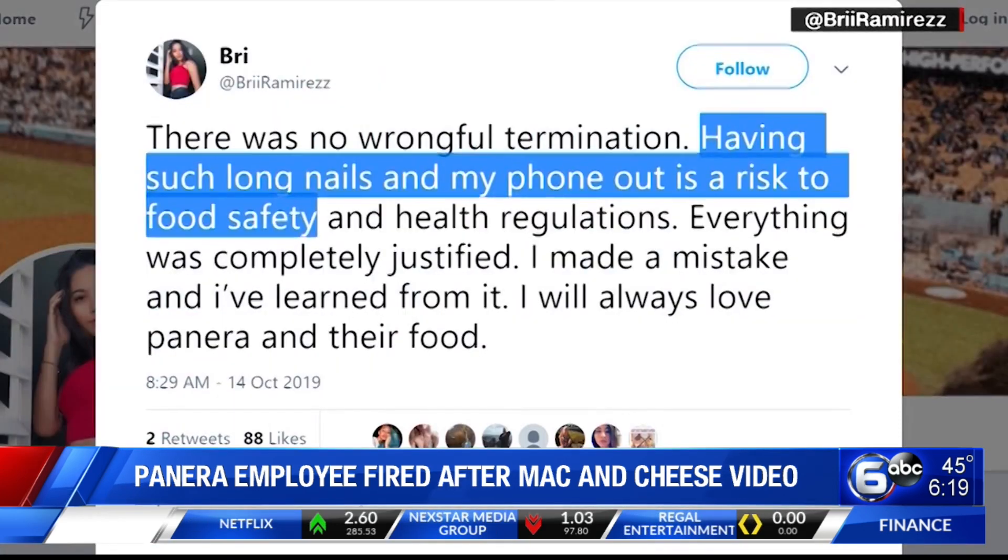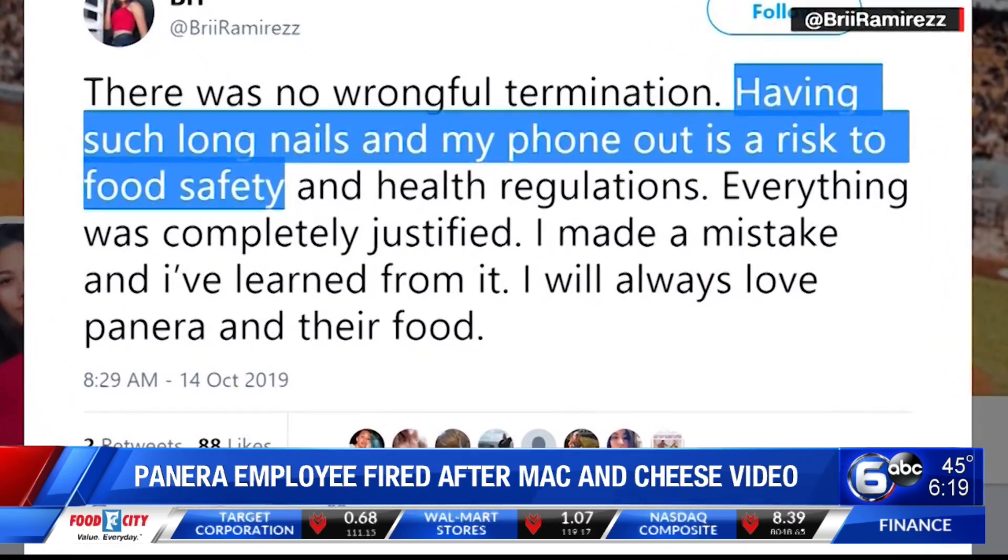As for the employee involved, she says she was dismissed because, quote, having such long nails and my phone out is a risk to food safety.